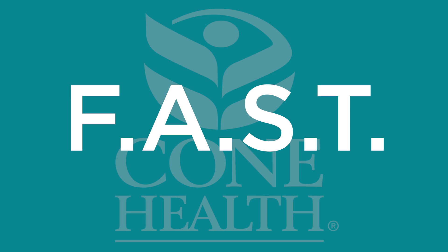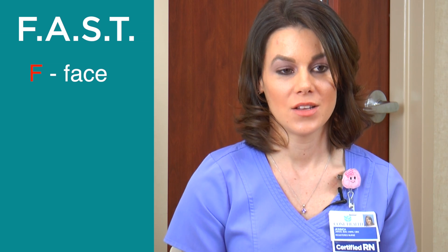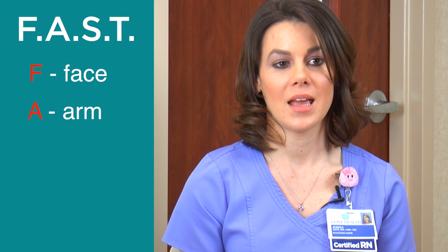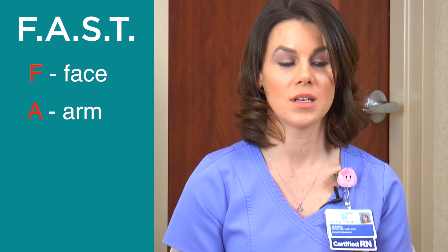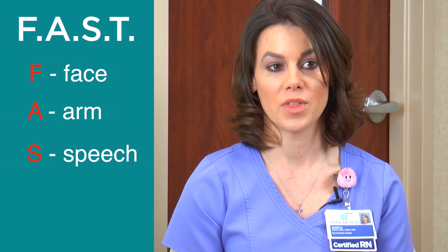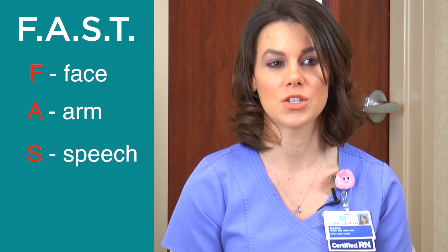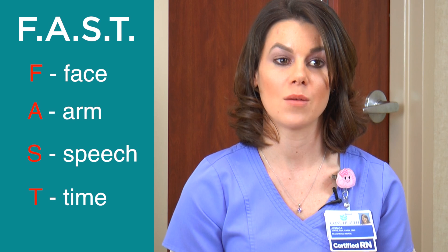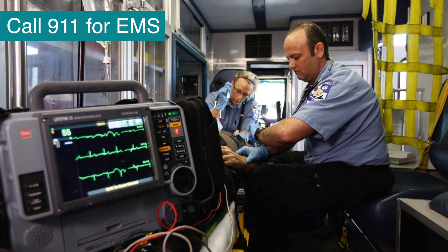FAST is a good acronym to help you remember the signs and symptoms of stroke. F is for face — you can ask the person to smile and see if their face droops. A is for arm — have the person lift both of their arms to see if one arm drifts. S is for speech — when the person talks you can see if their speech sounds slurred or strange. And T is for time — time to activate 9-1-1 to get the person help as soon as possible.